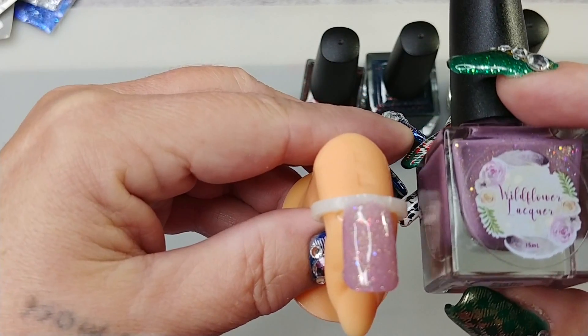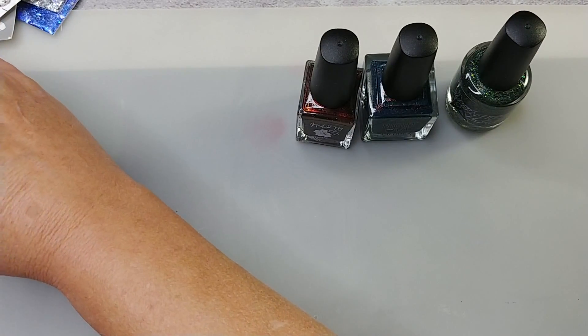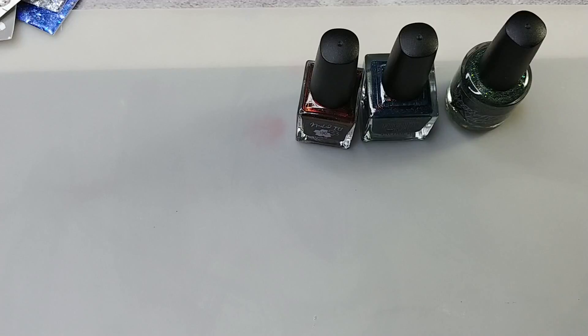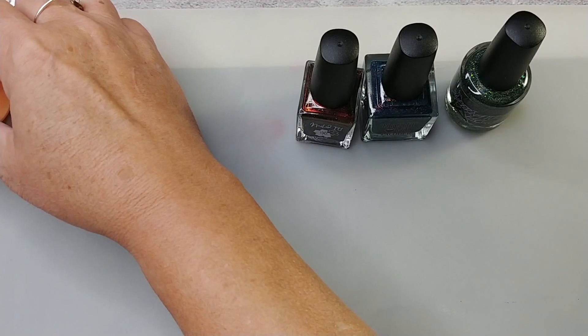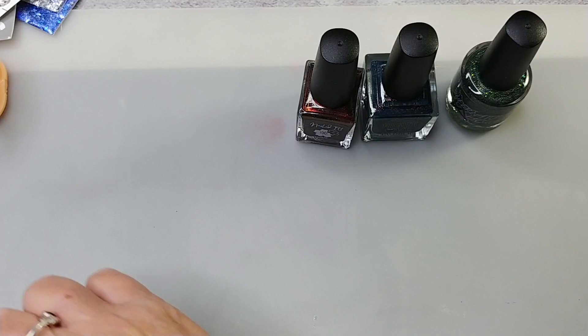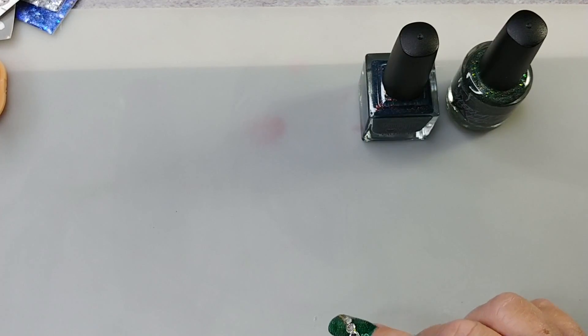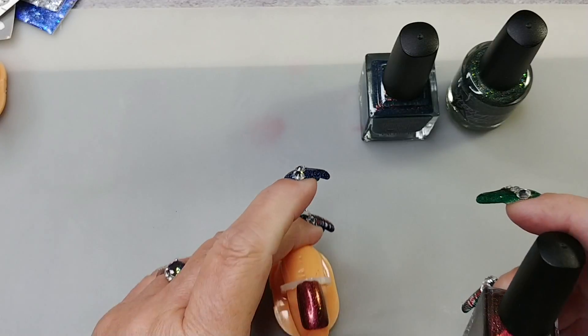Sometimes they'll have extras and offer them up in their group, or they'll be in mystery bags. You'd have to go to the site — it just depends, because it's supposed to be exclusive to the Polish Pickup. But sometimes you can get your hands on them if you really want them.